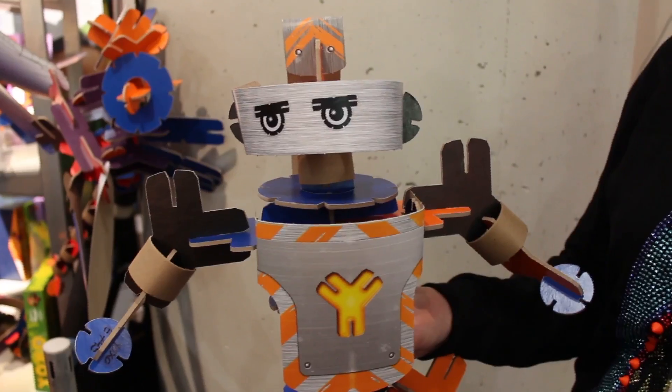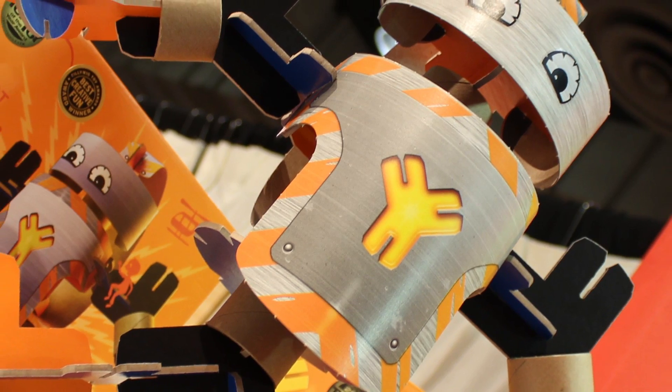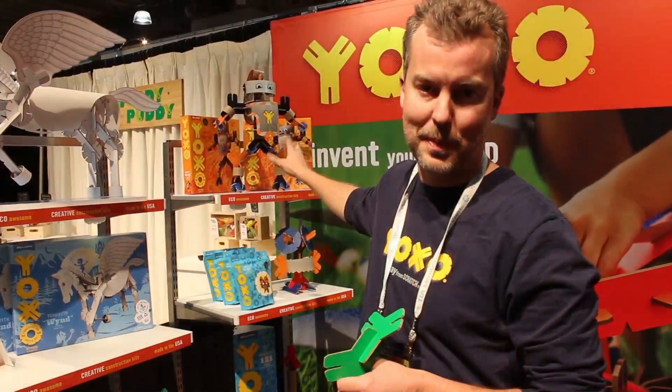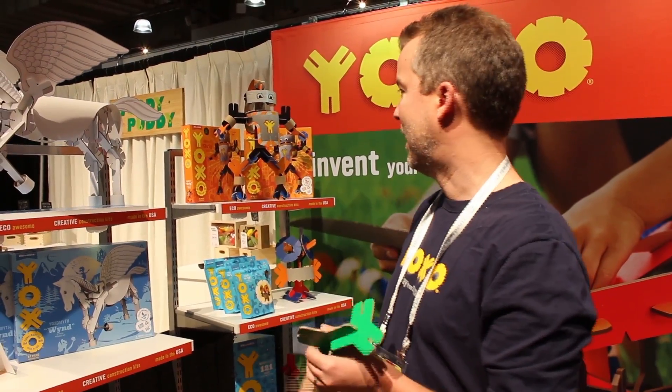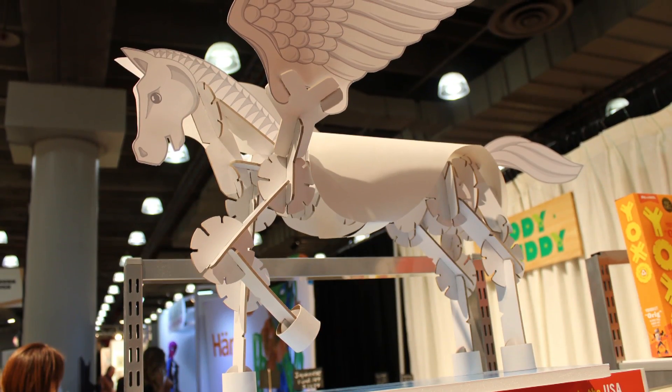We have a bunch of kits. We have this robot called Oreg — he's the original Yaxo-bot. You can get this at stores around the country and about 250 specialty toy retailers. It costs $20 all the way up to this great Pegasus that's brand new.